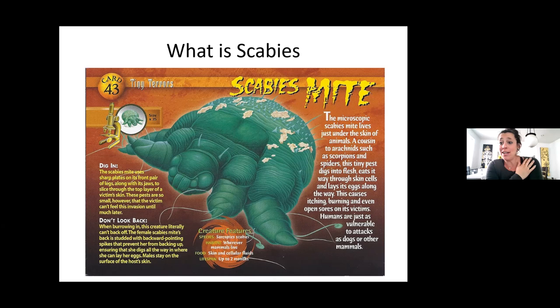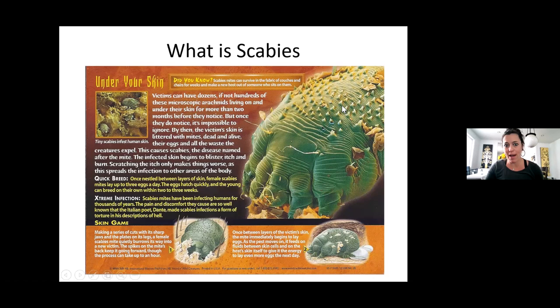I apologize beforehand because you may itch during this training and some of this stuff is kind of gross looking, but it's super important that we know what to look for. They dig in — you can see that there are spikes on their back, so once they dig in they cannot back up. As a burrowing creature, they go in and cannot reverse. Victims can have dozens if not hundreds of these living on and under their skin for months before they even notice.